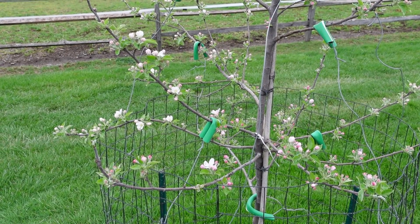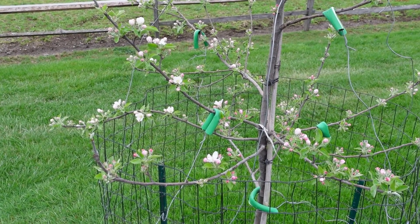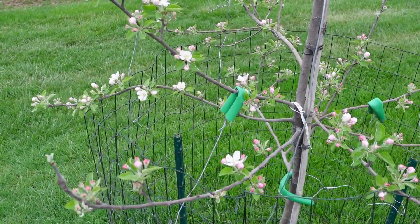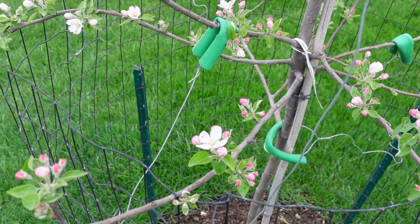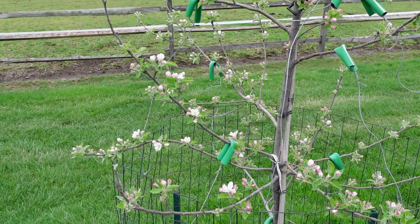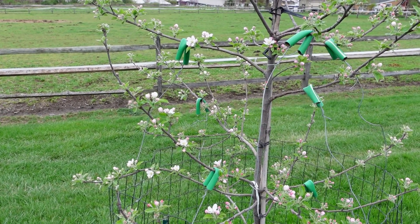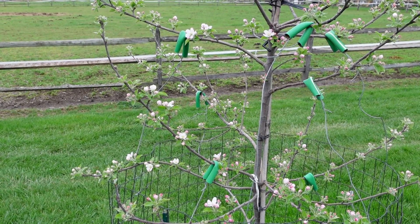Here's Gold Rush — my favorite eating apple. It also stores extremely well, and I highly recommend this tree. But it is flowering pretty early compared to my others. So if you have a Gold Rush, make sure you get another tree in the early bloom group. There's no way this is going to cross with the Fuji, the Red Delicious, a Winesap, or an Arkansas Black.